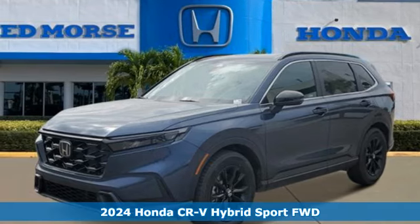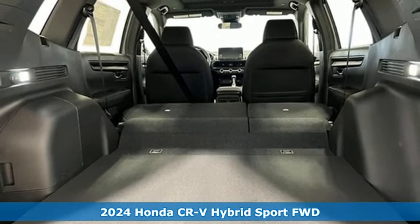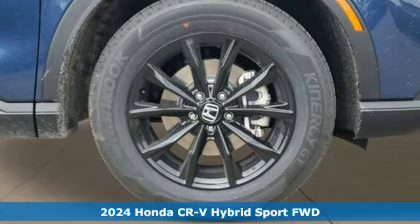Here's a new 2024 Honda CR-V Hybrid. All work and all play, make it all joy. And get ready for an impressive combination of features.